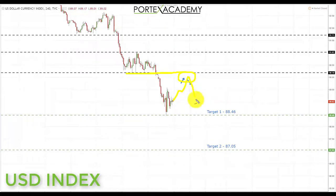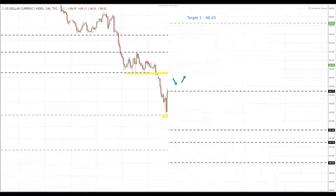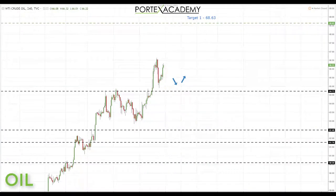We're looking down first to the first target at 88.46, and if we can break through here we're looking for a continuation down towards target two at 87.05. We go into this week with a bearish bias on the US dollar index, however we're also aware we may be in for a correction before further declines.